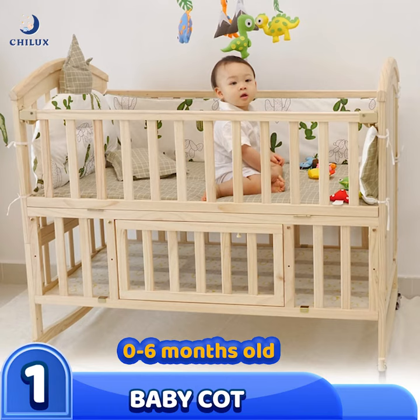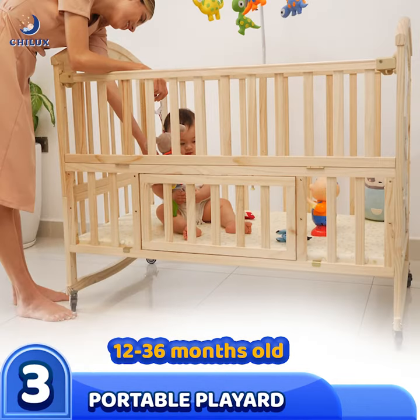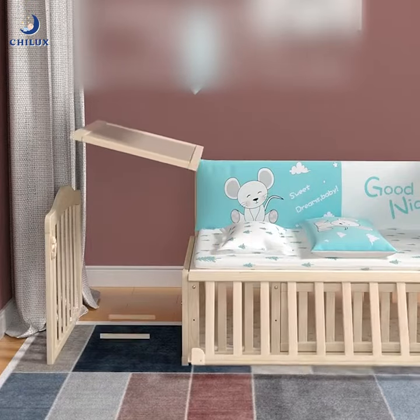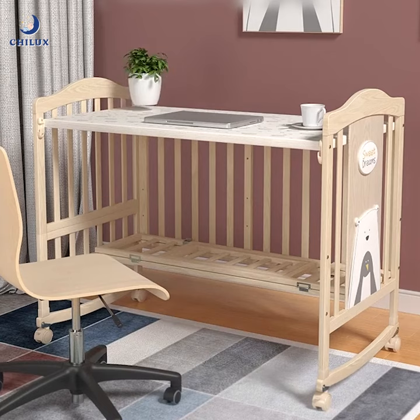Three customizable heights: baby cots for 0–6 months old, toddler cots for 6–12 months old, and portable play yard for over 12 months old. You can also convert the cots into a large bed for kids from 3 years old and a desk until 12 years old.